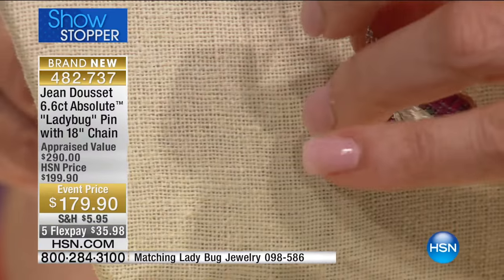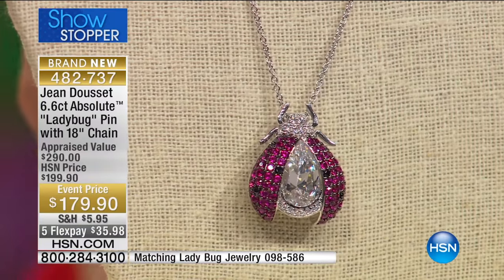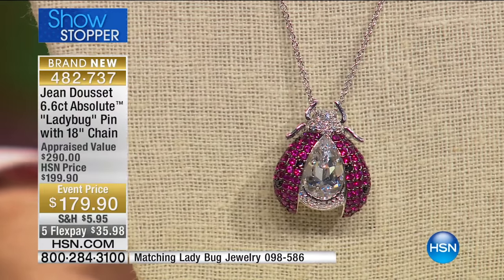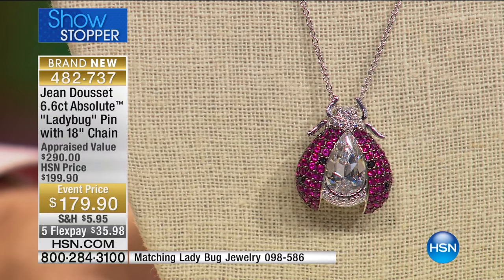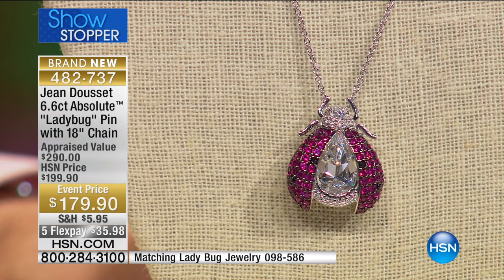Look again — we have that perfect connection to the world of diamonds and fine jewelry here. That stone has a little bit of a vintage flair, really brilliant, coming through, again with that contrast with the red of the lab-created rubies.